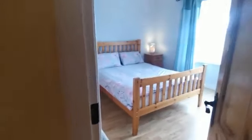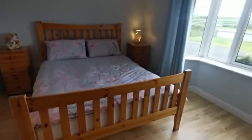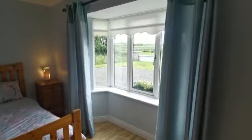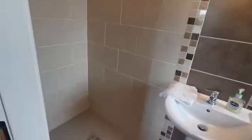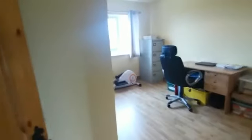Into the ground floor hallway, to my left is the hot press. To my right is a ground floor bedroom — a generous sized double bedroom currently in use as an office, with a window to the front featuring quality pull-down blinds and curtains. It has a quality ensuite with a full walk-in wet area, fully tiled ceiling to floor with quality finishes throughout.